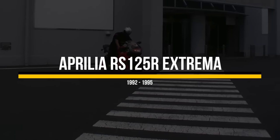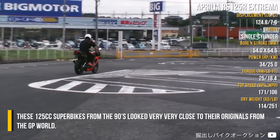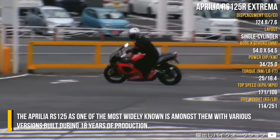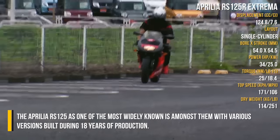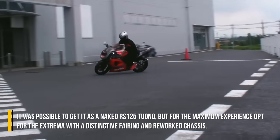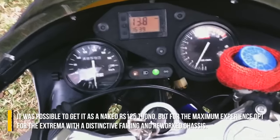Aprilia RS125R Extrema. These 125cc superbikes from the 90s looked very close to the originals from the GP world. The Aprilia RS125, as one of the most widely known, is amongst them with various versions built during 18 years of production. It was possible to get it as a naked RS125 Tuono, but for the maximum experience opt for the Extrema with its distinctive fairing and reworked chassis.